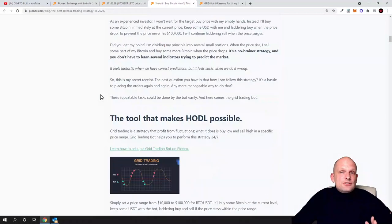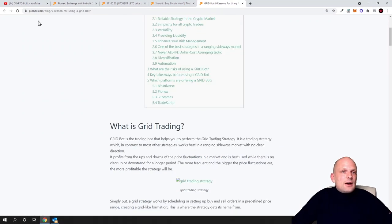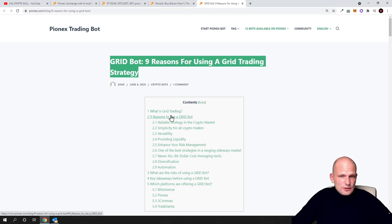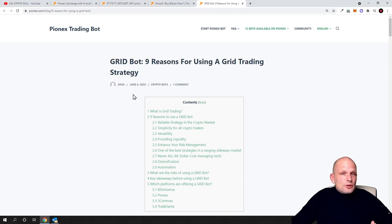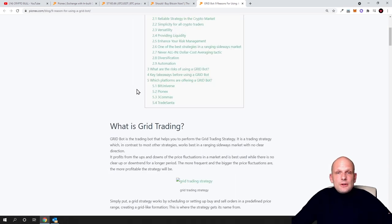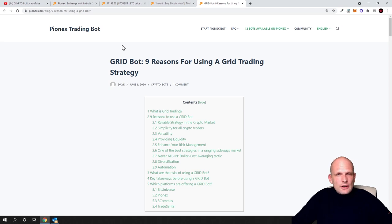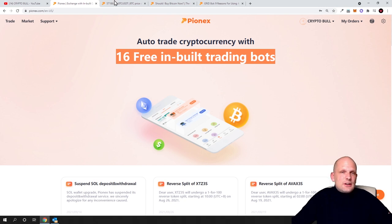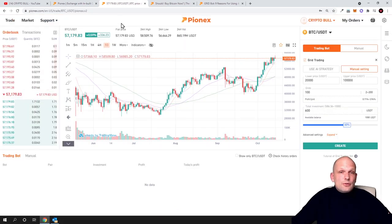I hope you found this video useful. I found another article — 'Grid bot: nine reasons for using grid bot strategy' — with useful information for those interested in this bot or understanding how trading bots work. I will leave links in the description and first comment to both of these articles. In general, I hope you now have an idea of what a crypto trading bot is and how these trading bots work. There are also other bots you can check out, including leverage trading bots. If you found this video useful, leave a like, share, subscribe if you are new, and see you in the next one.